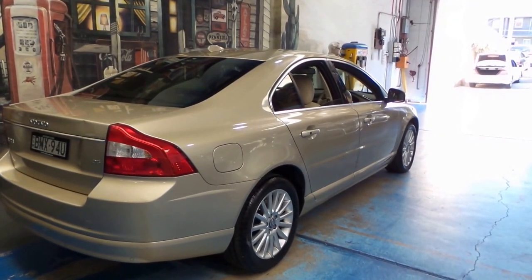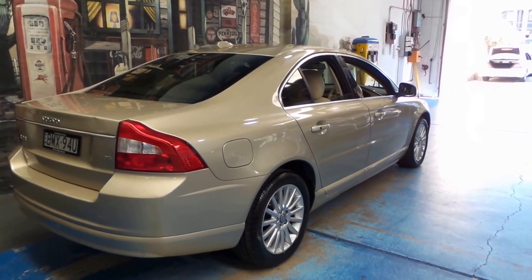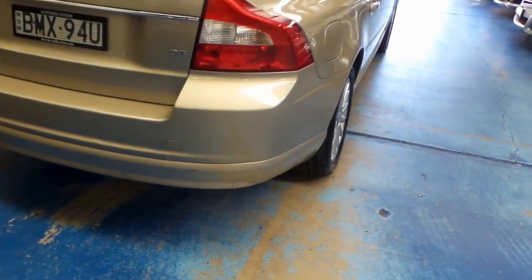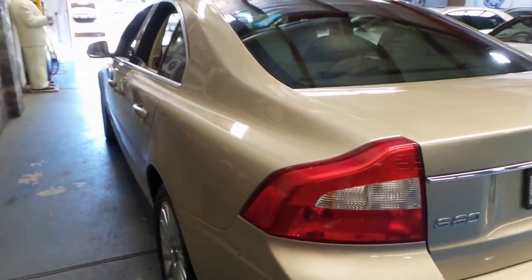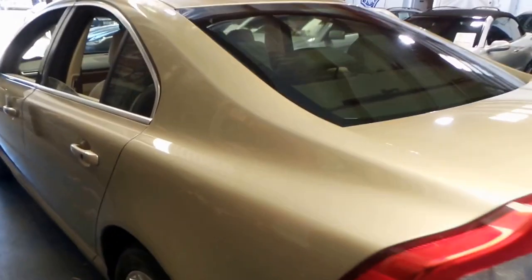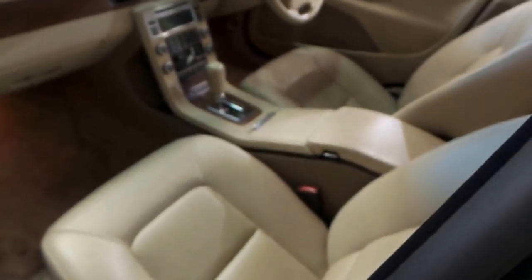We've got great Potenza tires — they're near new. Very good service history, the bulk of it from Trivette. Front and rear parking sensors. There is a little mark on the boot which we're going to have popped out, but other than that it's in very nice condition.